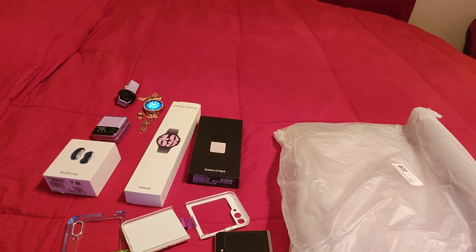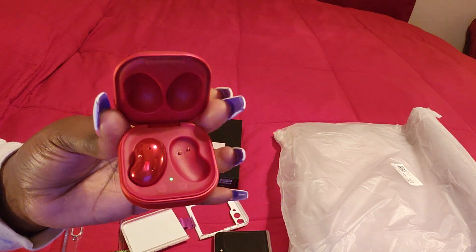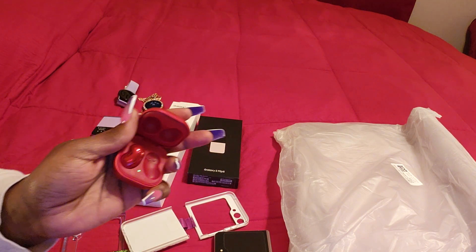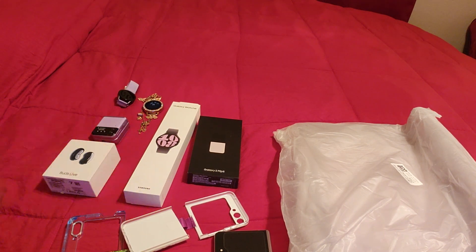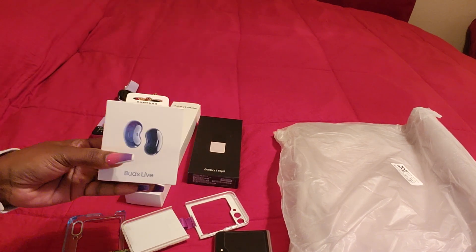Look at these — these are my old earbuds. I was down to one earbud with no protection piece on it. I lost the other one at work. That one remaining earbud started picking up on calls weird — I could hear music and videos but when I took a call they couldn't hear me. So I went ahead and upgraded because I didn't want raggedy earbuds with my new devices.